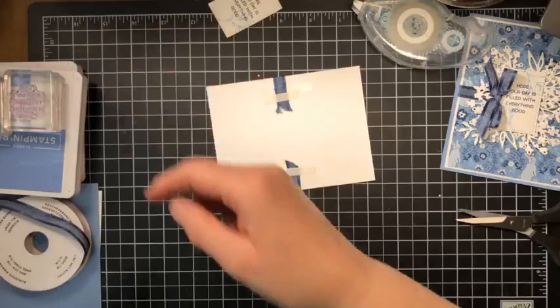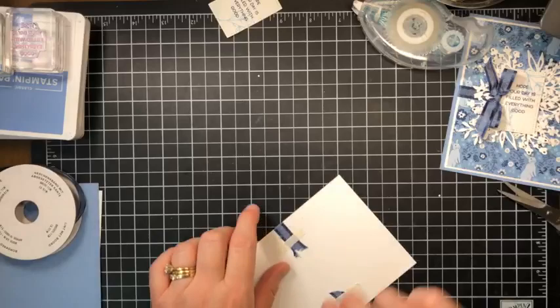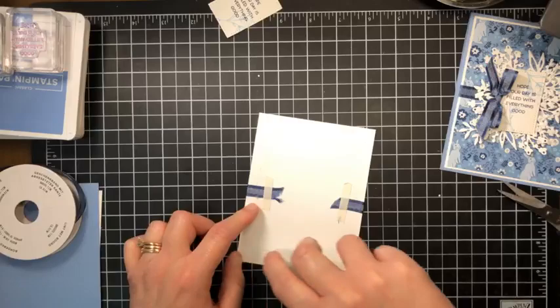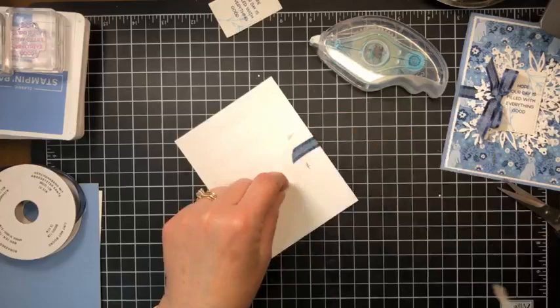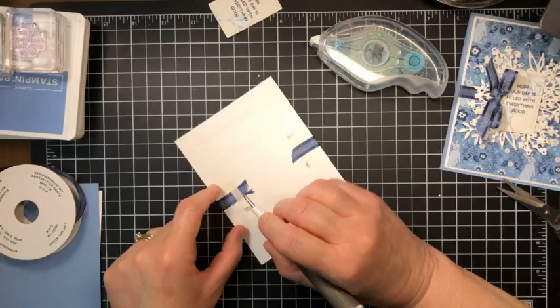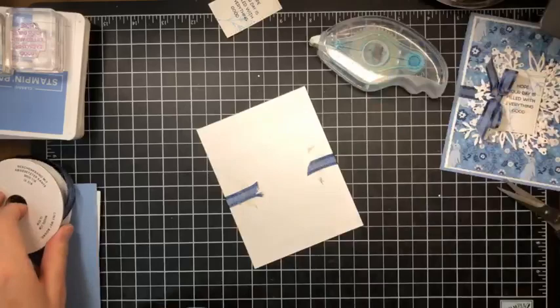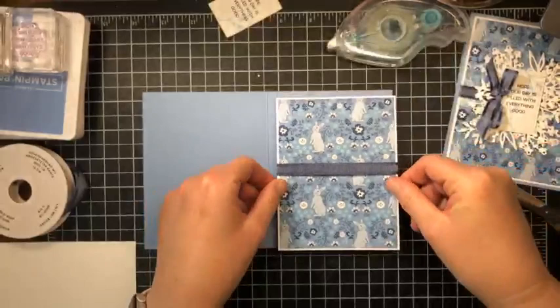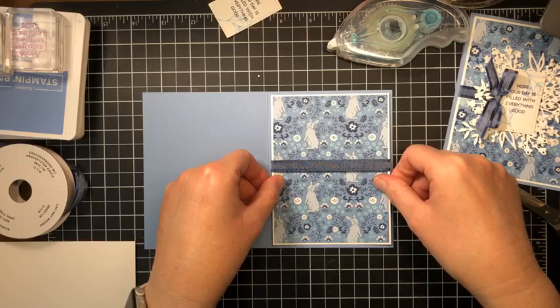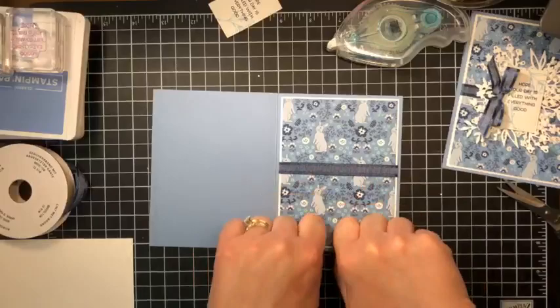Now I'm going to use tear-and-tape adhesive — or scotch tape works too — just covering up these little ends of the ribbon so they don't try to sneak out once we put the card together. Now we can put this whole layer onto the card front, remove the wax paper from the tear-and-tape adhesive to expose it and help it hold onto the card front. My pick tool is my favorite friend for that because my fingers sometimes don't work as I want them to. Pick this up, and this is just going to layer flat right onto the front.